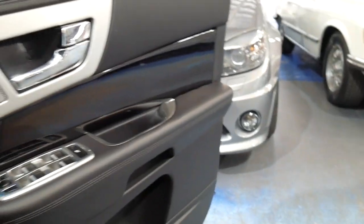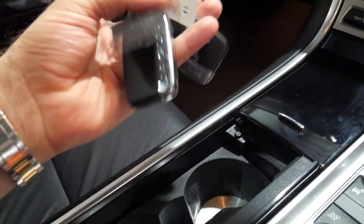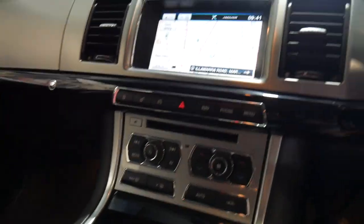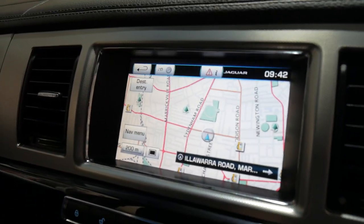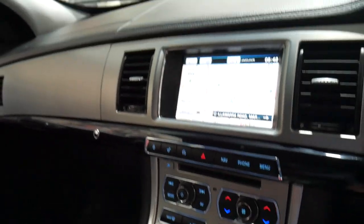It's also got the Meridian sound system. It's got the two original keys — I know they come with two keys but sometimes they get lost over the years, so I'm just making it clear that they are both here. It's got a memory electric driver's seat, navigation, reverse camera, and Bluetooth streaming for your phone.